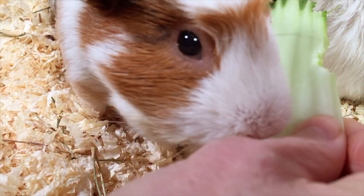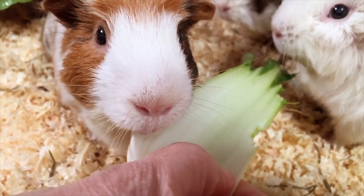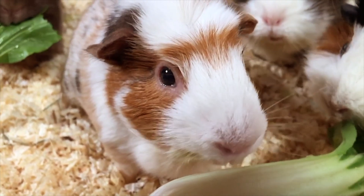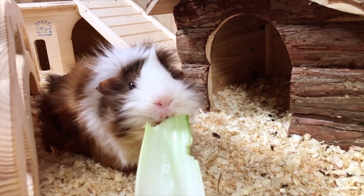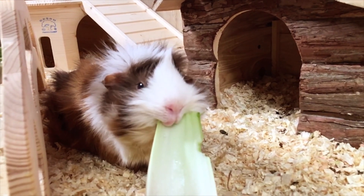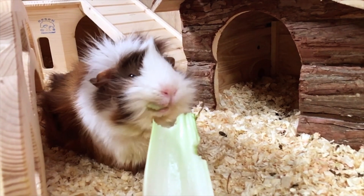Bok Choy is a member of the cruciferous family, and this is the sort of vegetable that can lead to bloat in guinea pigs if fed too much or too often. Bloat is an extremely dangerous condition in a guinea pig, so we need to be careful when feeding Bok Choy or other cruciferous vegetables such as cabbage. It doesn't mean your guinea pigs can't eat Bok Choy, but we do need to limit the amount they have, and make sure there are plenty of other less gassy vegetables in their daily fresh food portion.